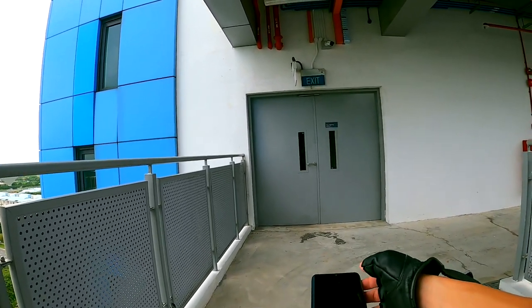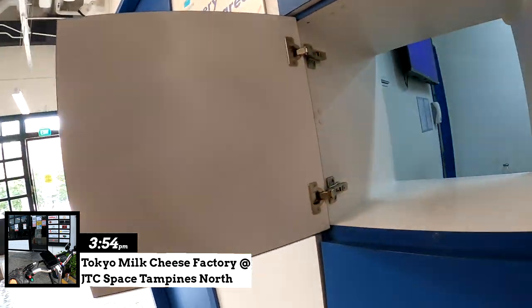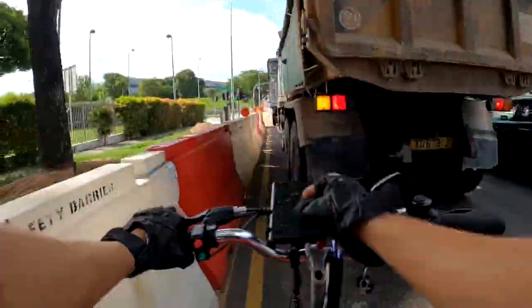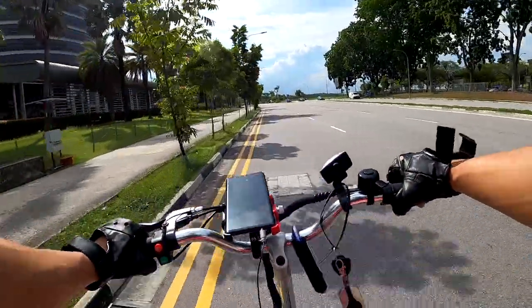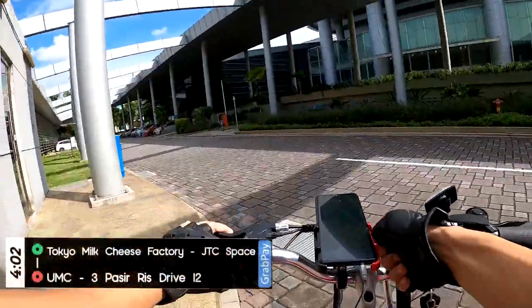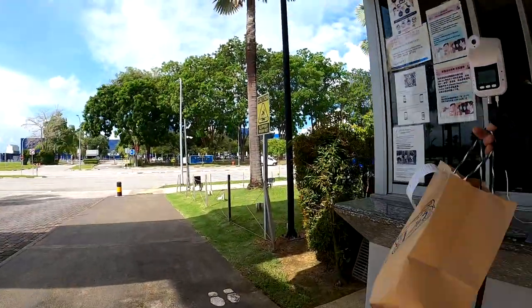New order — now we're collecting from JTC Space already. Customer said leave at guard house. This UMC is like really big. Leave it at one corner where you want me to put it? Okay.